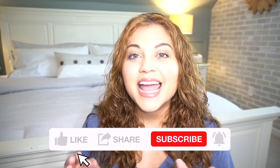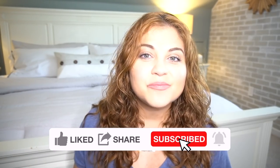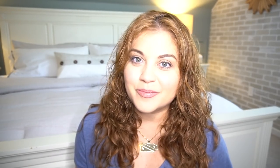Hey there, my name is Yami. I am your Latina next door. Welcome back to Mi Casa where I share high end home decor and DIYs on a budget as well as extreme before and after room transformations. So if that's something you'd enjoy, please make sure to give this video a thumbs up and subscribe so that you too can become part of the familia.